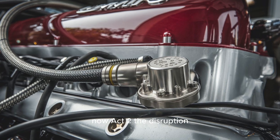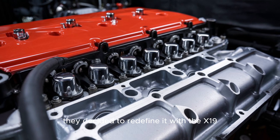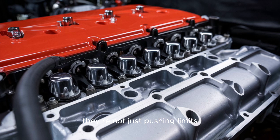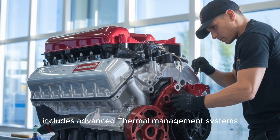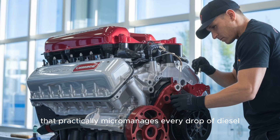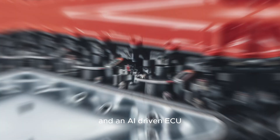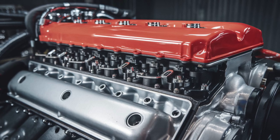Act 2: The Disruption. Most manufacturers chase compliance. Cummins decided to redefine it. With the X-19, they're not just pushing limits, they're rewriting the manual. This engine includes advanced thermal management systems, a redesigned fuel delivery system that practically micromanages every drop of diesel, and an AI-driven ECU that adapts to driving conditions faster than your average driver can blink. Think of it like Iron Man's suit, but for trucks.